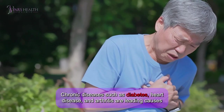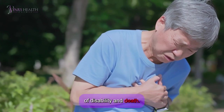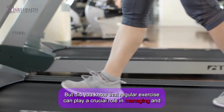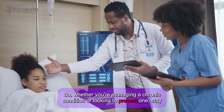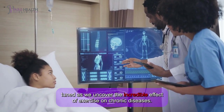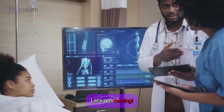Chronic diseases such as diabetes, heart disease, and arthritis are leading causes of disability and death. But did you know that regular exercise can play a crucial role in managing and even preventing these conditions? Whether you're managing a chronic condition or looking to prevent one, stay tuned as we uncover the incredible effect of exercise on chronic diseases. Let's get moving.